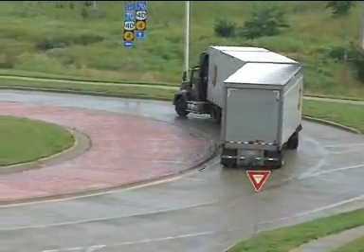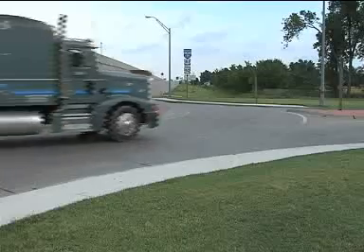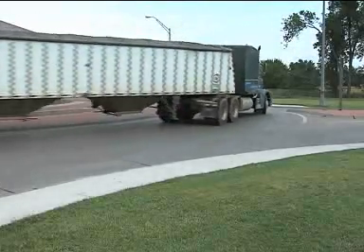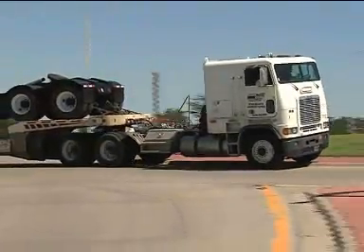The key for trucks is to drive the cab on the driving lanes and let the rear trailer wheels off-track onto the apron if needed. Motorists should give trucks the space they may need to use two lanes while driving through a multi-lane roundabout.